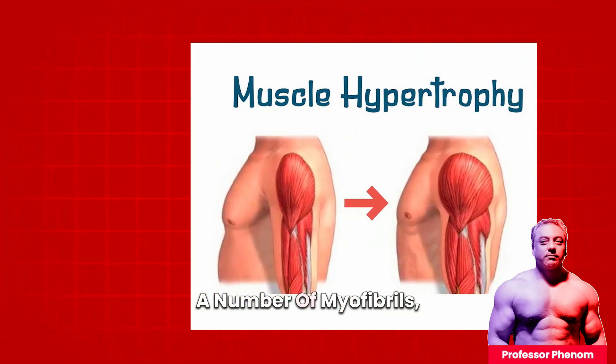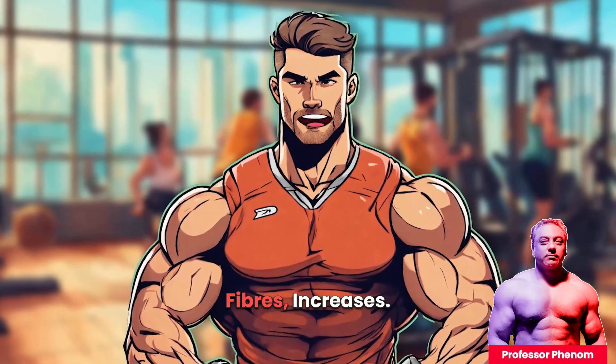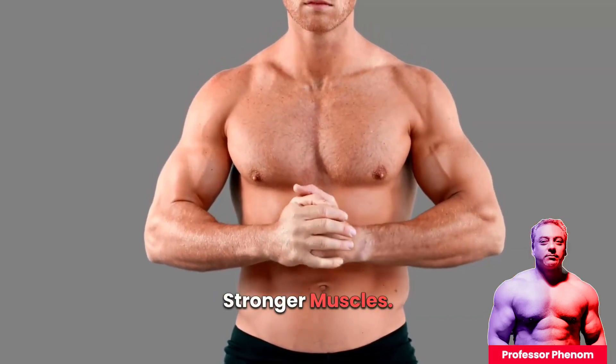Hypertrophy happens as the number of myofibrils — the basic contracting units within your muscle fibers — increases. More myofibrils means thicker muscle fibers, and thicker muscle fibers means bigger, stronger muscles.